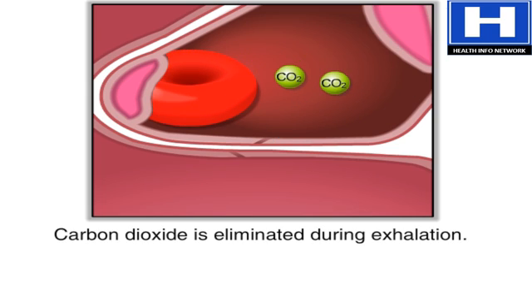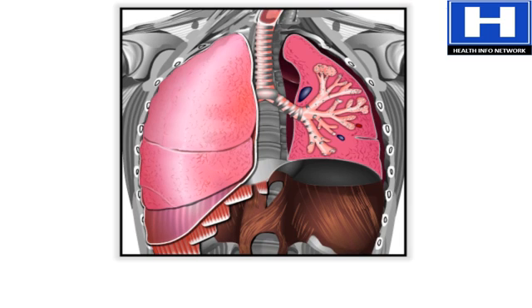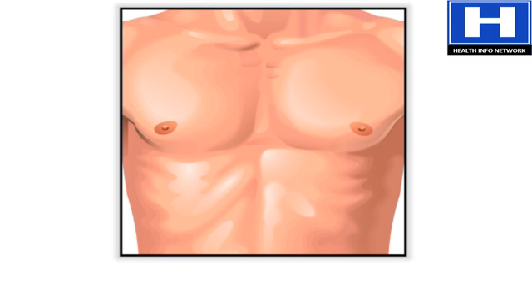At the same time, the carbon dioxide molecules in the alveoli are blown out of the body the next time a person exhales. Gas exchange allows the body to replenish the oxygen and eliminate the carbon dioxide. Doing both is necessary for survival.